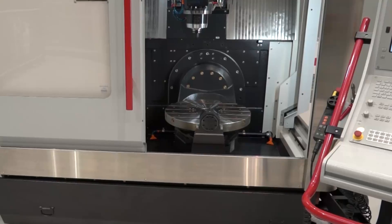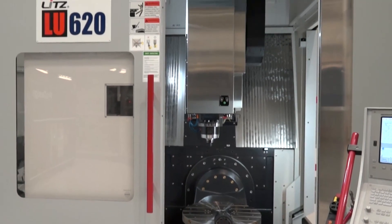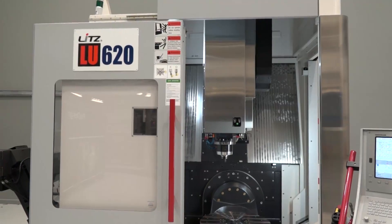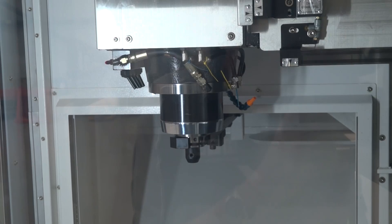It comes standard with 18 bar through-tool coolant pressure. This one is actually ready to go with 70 bar, so if anybody wants 70 bar we can put that on straight away. This machine comes with 32 tools — we can go up to 48, but this machine is 32.